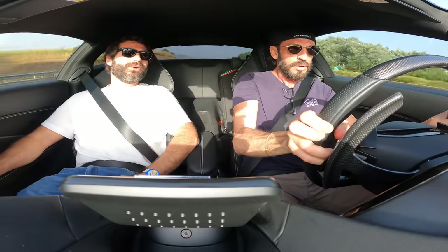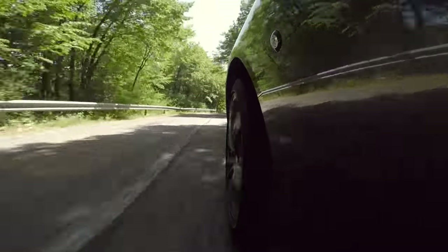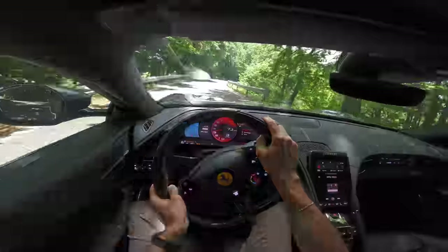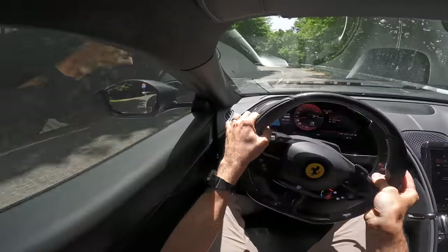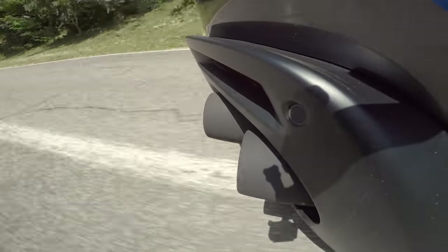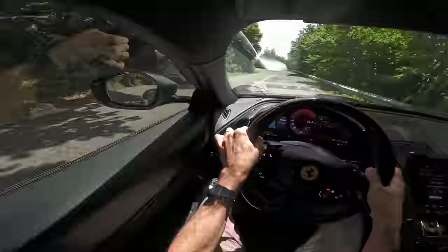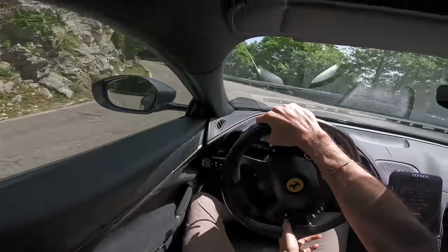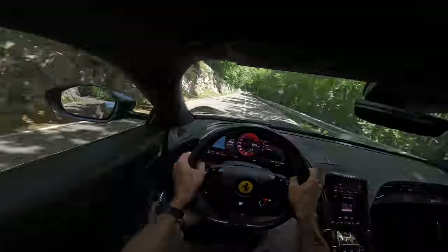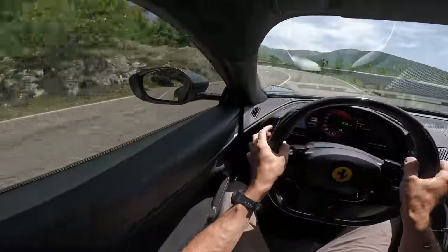Quanti giri fa, Marco? All'limitatore: 8000. Non c'è bisogno di scalare le marce ragazzi — con questa coppia l'erogazione è impressionante, prontissima a tutti i regimi. Che rispetto che ho per questa macchina. Una gran paura guidarla: una paura che mi parta il posteriore, ho paura di fare qualche danno. Ovviamente sono concentratissimo. Si avverte quel centinaio di chili in più che ha questa macchina.